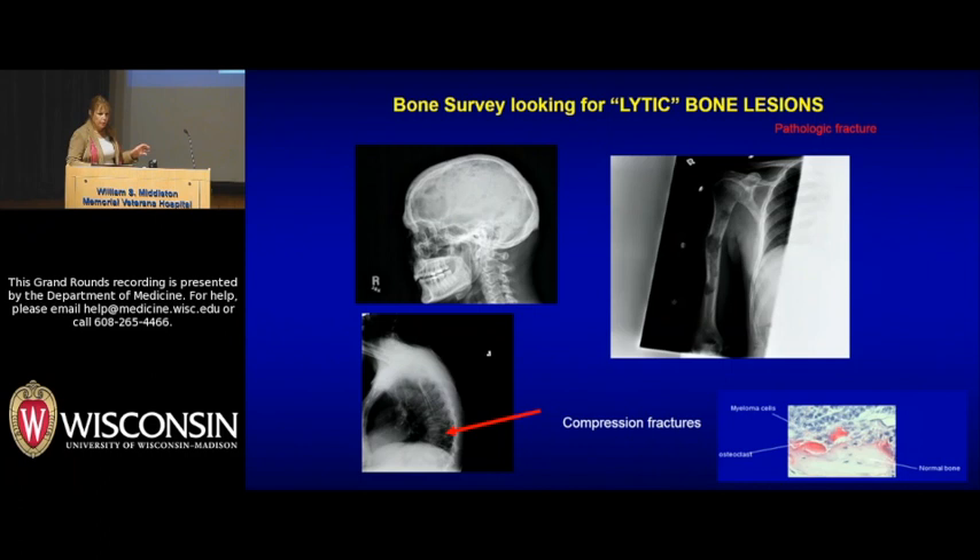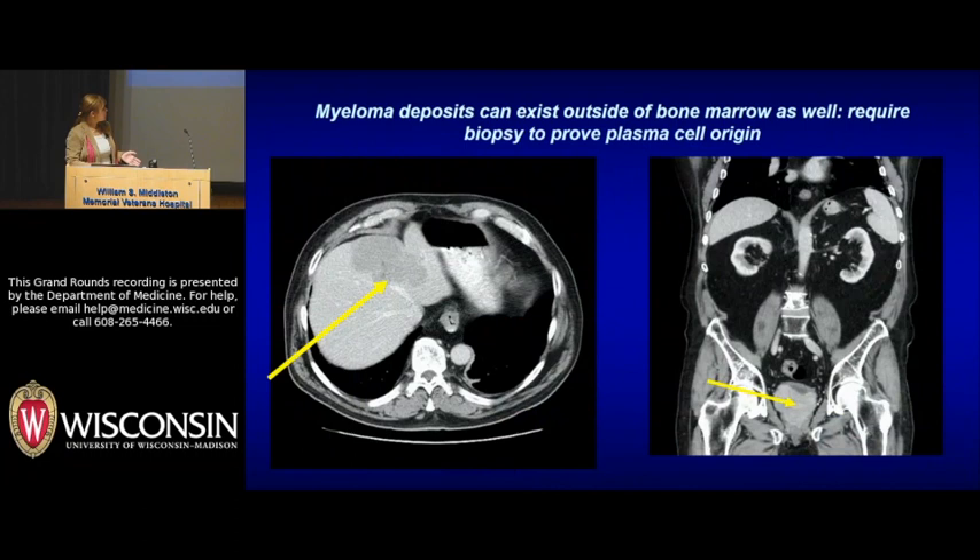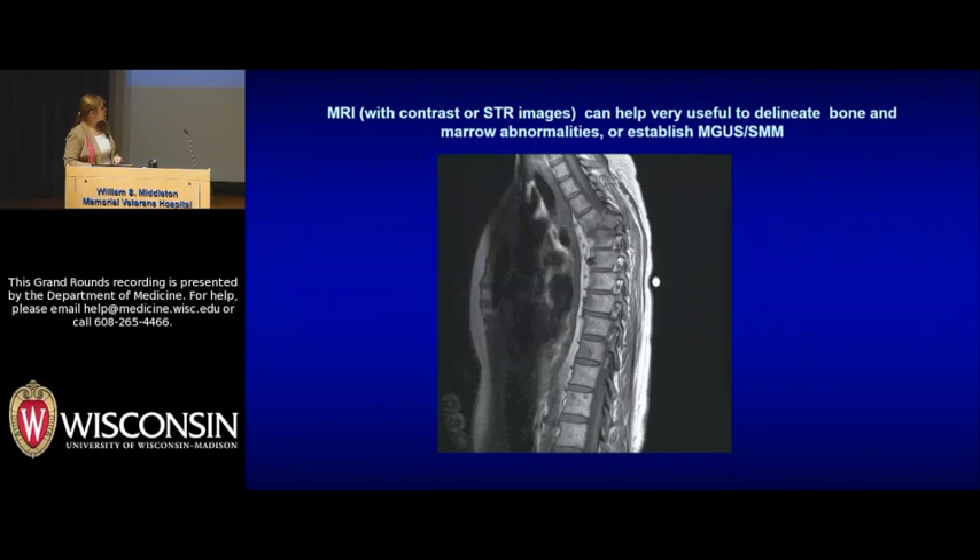Why myeloma hones directly to the bone marrow environment is still not known. You can get extramedullary deposits of multiple myeloma — this is a patient of mine who had a liver deposit, and this is a patient who had prostatic involvement with myeloma. MRIs have become increasingly important for diagnosis and staging. This is a patient who had replacement of T5 with a plasmacytoma causing cord compression, and you can see other lesions here.